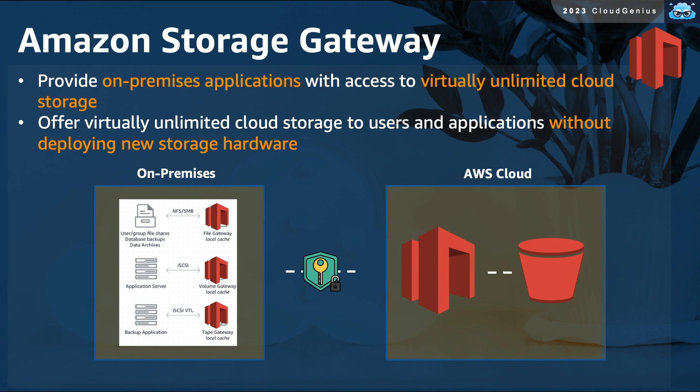Amazon Storage Gateway offers on-premises resources storage capabilities that virtually have no limits. Without deploying any new hardware on-premises, you can set up the Storage Gateway appliance as a virtual machine in your data center and present it to local resources as either a storage volume, a file server, or even a virtual tape library. Data written to the virtual appliance will be replicated securely toward the Storage Gateway service on your AWS side, which will then feed that data to one of your storage data stores in your account, like an S3 bucket.